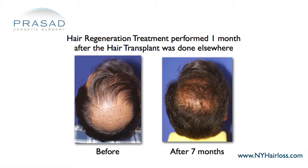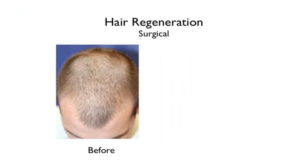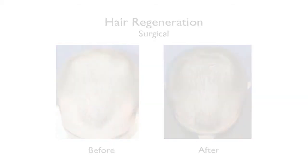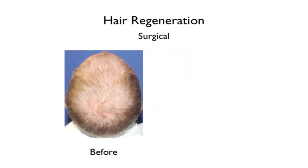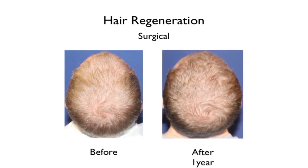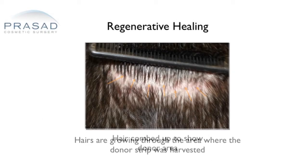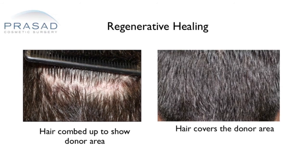In addition, our treatment reverses hair thinning, which means the hair grafts look even better amidst thickened native hair. I've even observed that the quantity and quality of hair thickening with hair regeneration actually exceeded the coverage they got with the transplant. Of course, if they were transplanted into bald scalp, the hair regeneration treatment improved the volume of hair behind the transplanted area, making the results look even more natural.